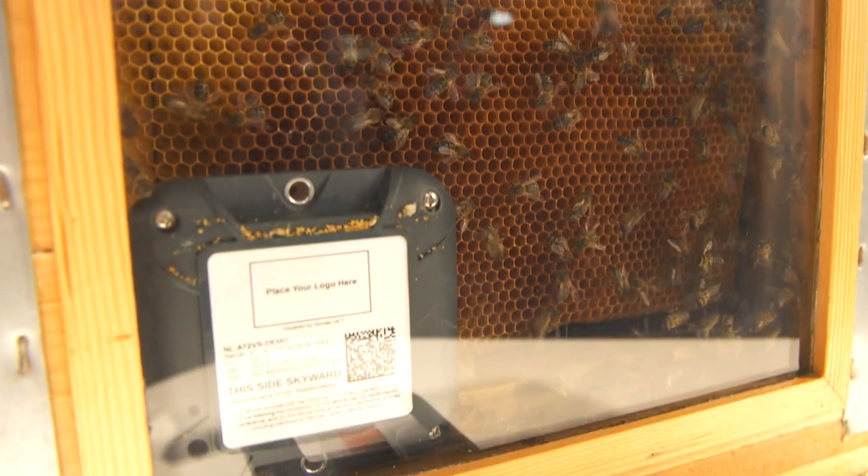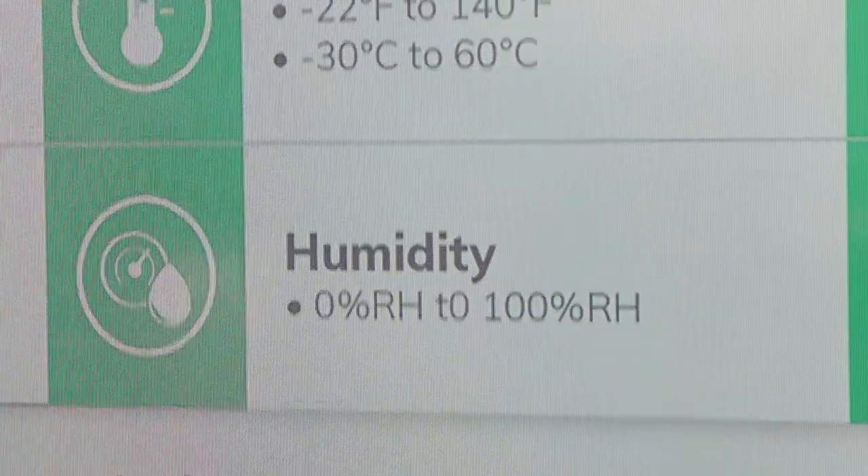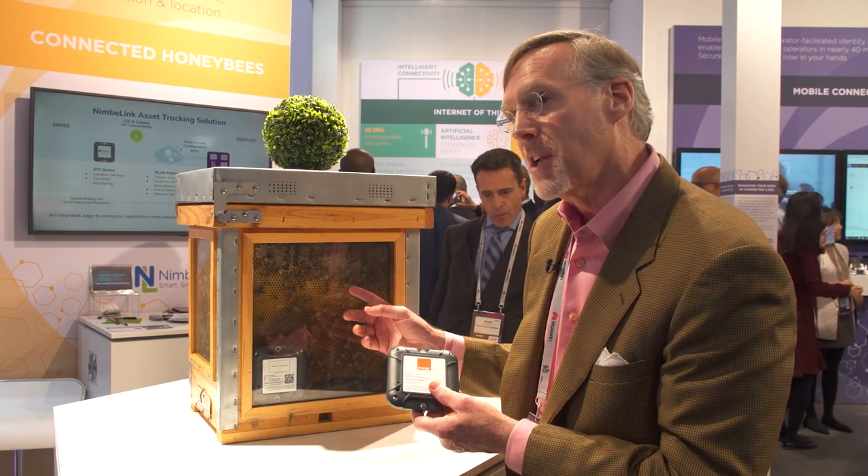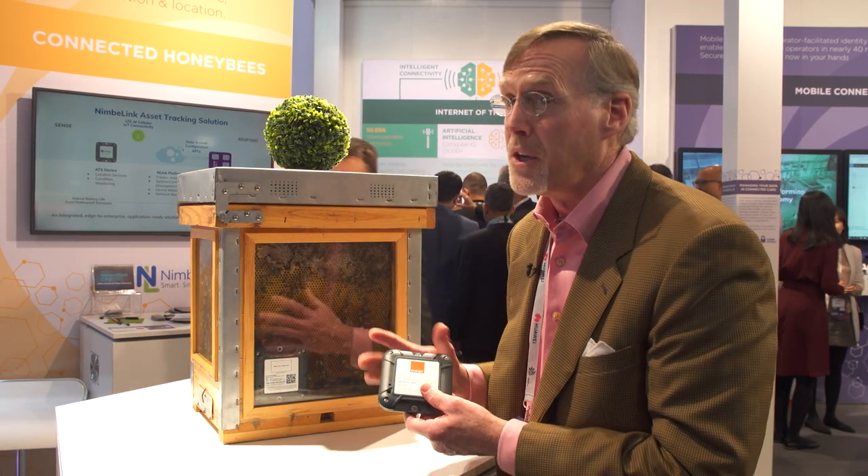There's an accelerometer in the device as well, which they can use so that if it's knocked over by a bear or a skunk they'll get an alert. And lastly, the location services let you track both indoors and outdoors, so if this thing starts moving down the road they'll know it's been stolen.